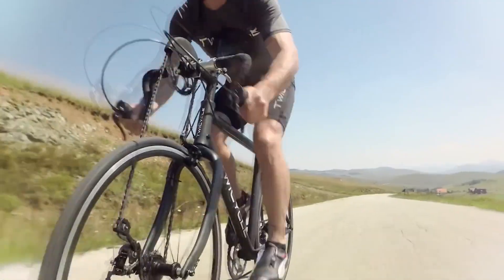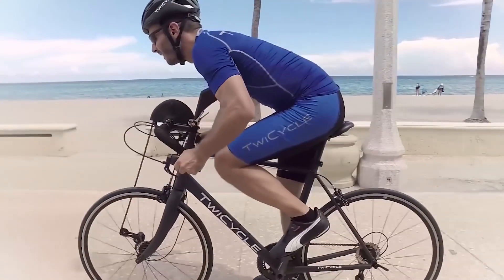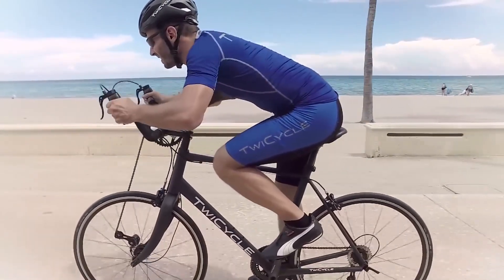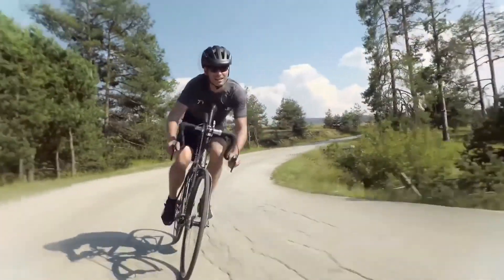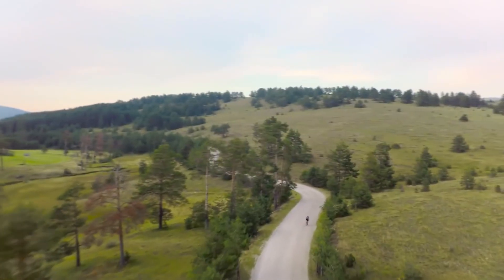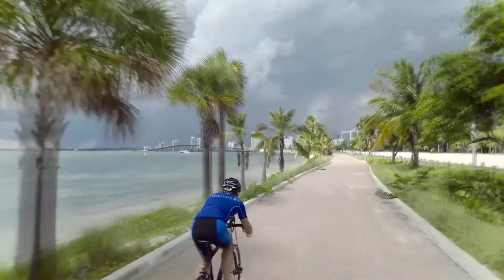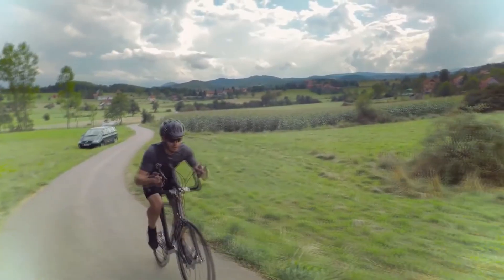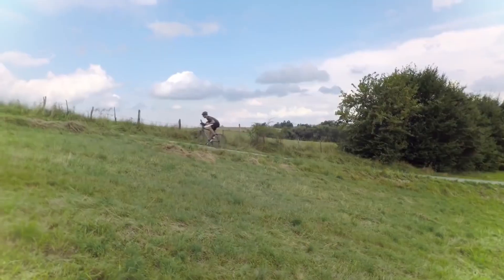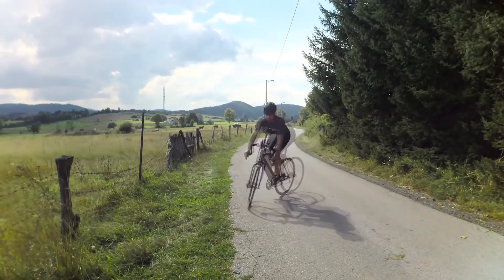For many people around the world, a bicycle is not just a means of transportation, but also a way to maintain good physical shape, eliminating the need to go to the gym. However, although the bicycle provides physical activity, it does so only for the lower body, while the arms and torso remain relaxed. Here is the cyclic cycle, which allows you to work your arm and body muscles while riding.